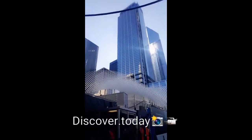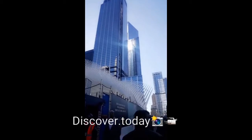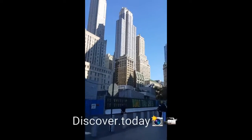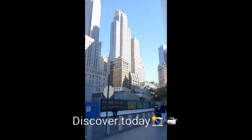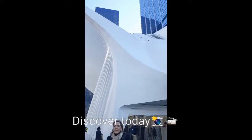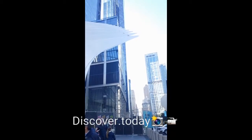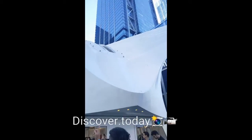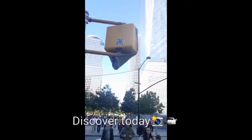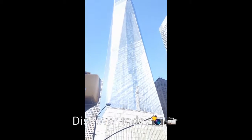So I am here at the most important spot, Westfield Mall, the World Trade Center, everything. This is the Westfield Mall, and it's right across from the World Trade Center.